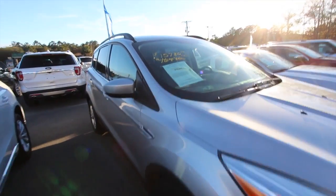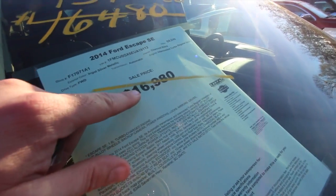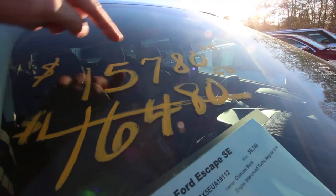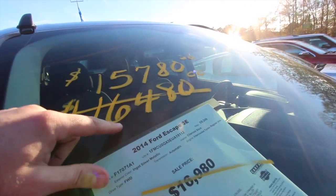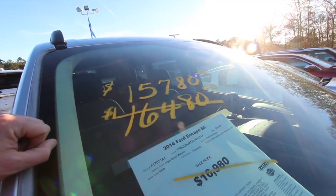I'm going to skip right to the price. Look at that — was $16,980, then $16,480, now $15,780. Do you think the price could get any lower? Strike one, strike two, strike three, you're out folks. This car right here is at the price they're going to sell it for. That's a great deal.